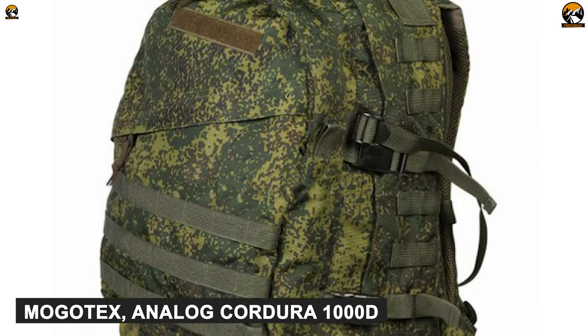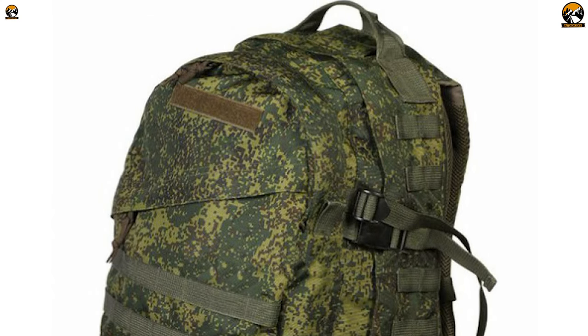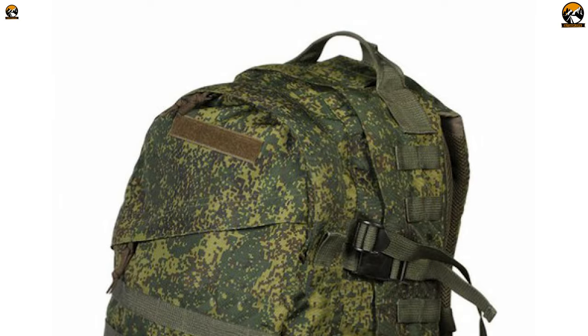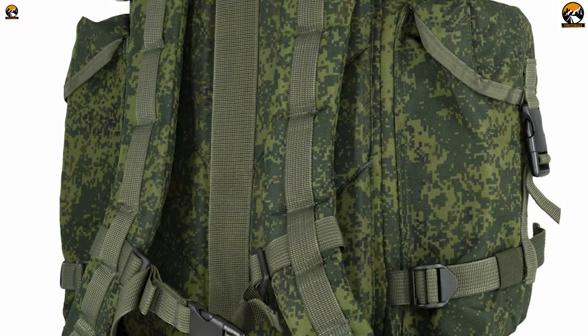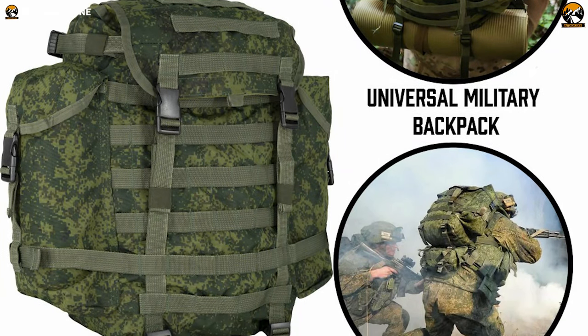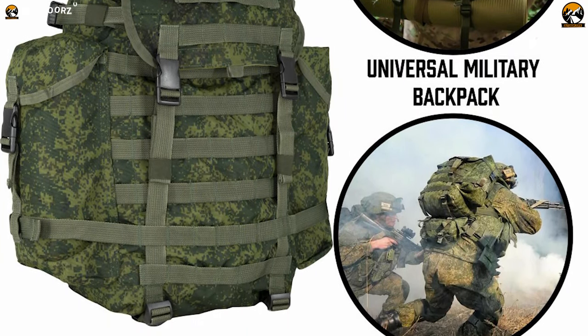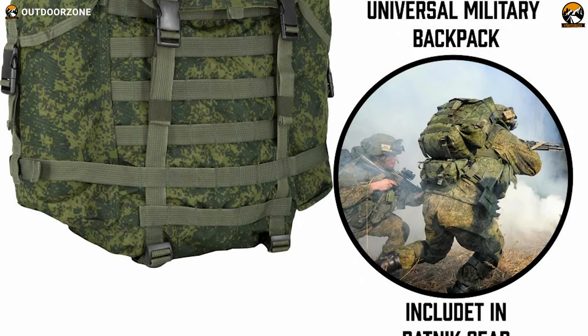This bag is made out of Mogotex analog Cordura 1000D, which is a sturdy fabric material used in military-grade straps and jackets that ensures ruggedness. It also comes in an EMR color, Digital Flora, which gives the backpack a camouflage look. The Russian military assault backpack from Technicom is a rugged, sturdy and robust backpack for any outdoor enthusiast who loves extreme outdoor challenges.